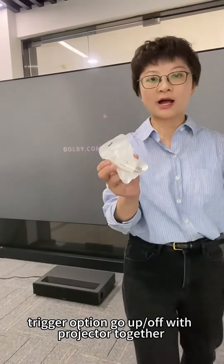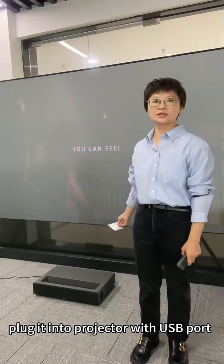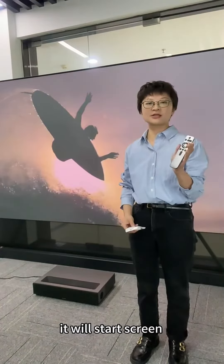Tracker option goes up and off with projector together. Plug it into the projector with USB ports and it will start.